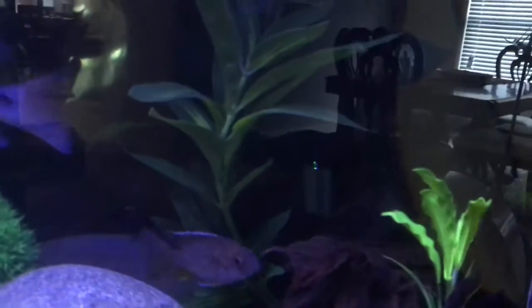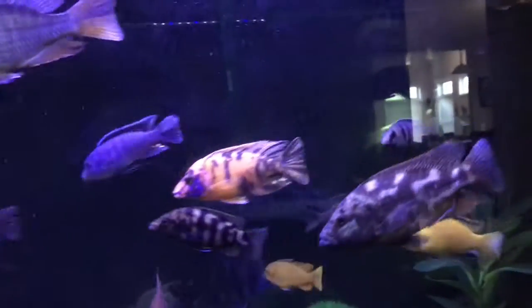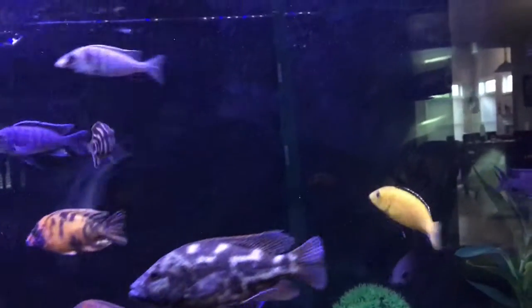I also bought a UV sterilizer. It's pretty big, which fits the large tank. You can barely see it, but there's that light right there — I just installed it today, so hopefully everything will be fine.